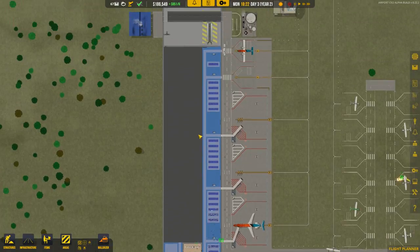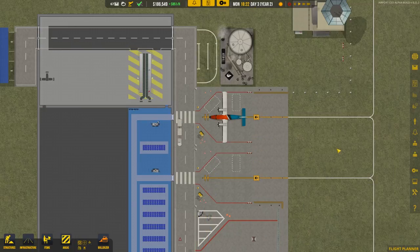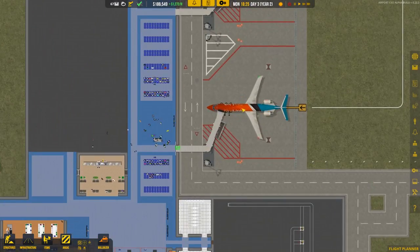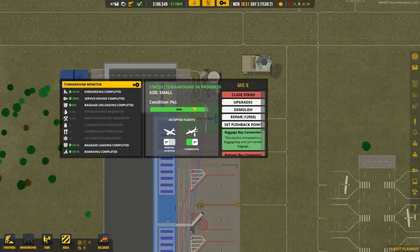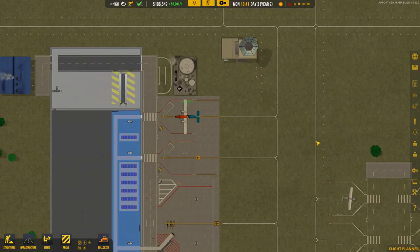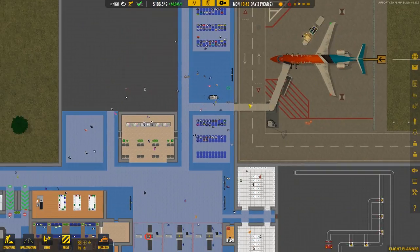It looks like we have our first late flight of the day. Why are you delayed? It seems like everything is set and ready to go — bags loaded, boarding complete. One flight shows it's now 18:26 past its scheduled time. I don't know which one was just delayed, but this one could actually take off now. Let's go ahead and dismiss the aircraft so it gets going — there's no reason for it to hang around.